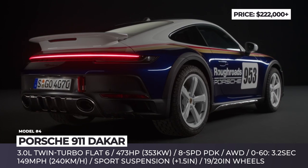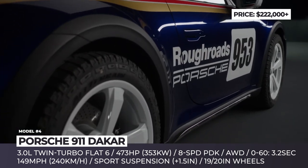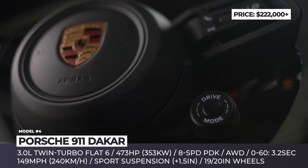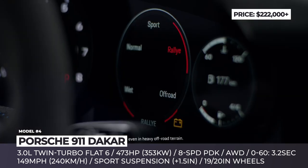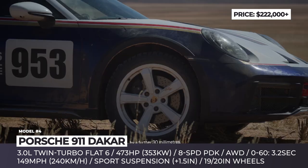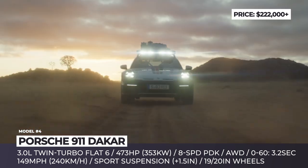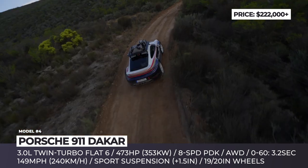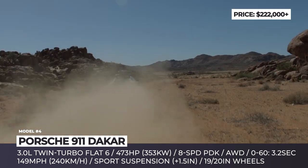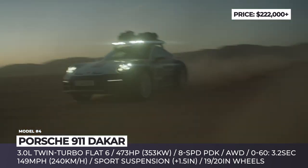Porsche 911 Dakar. Whether at red carpet events, cruising the streets of New York, speeding at Le Mans, or conquering dunes, the 911 is always at home. The latest spin on the legendary sports car made it capable to race the Dakar. The model adopts a new sport suspension that makes it sit 1.5 inches higher and gets a specially developed lift system that can add another 1.18 inches at speeds reaching 105 miles per hour.